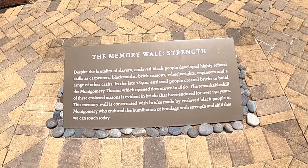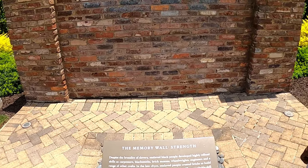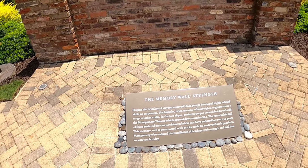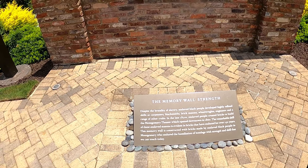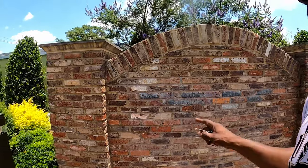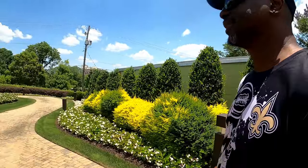To fight the brutality of slavery, enslaved Black people developed highly refined skills as carpenters, blacksmiths, brick masons, wheelwrights, and engineers. In the late 1850s, enslaved people created bricks to build a Montgomery theater which opened downtown in 1860. This memory wall is constructed with bricks made by enslaved Black people in Montgomery — their remarkable skill is evident in bricks that have endured over 150 years. That brick wall is a representation of things they built in Montgomery back in the day.